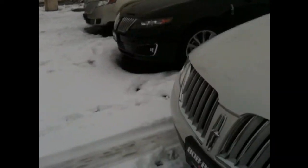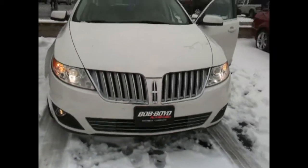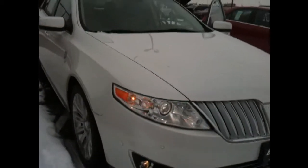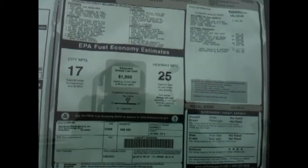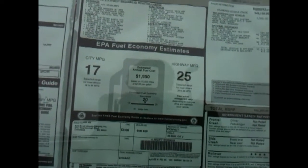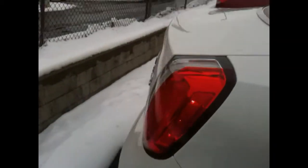Here's the exterior view of the Lincoln MKS. It's a nice one.